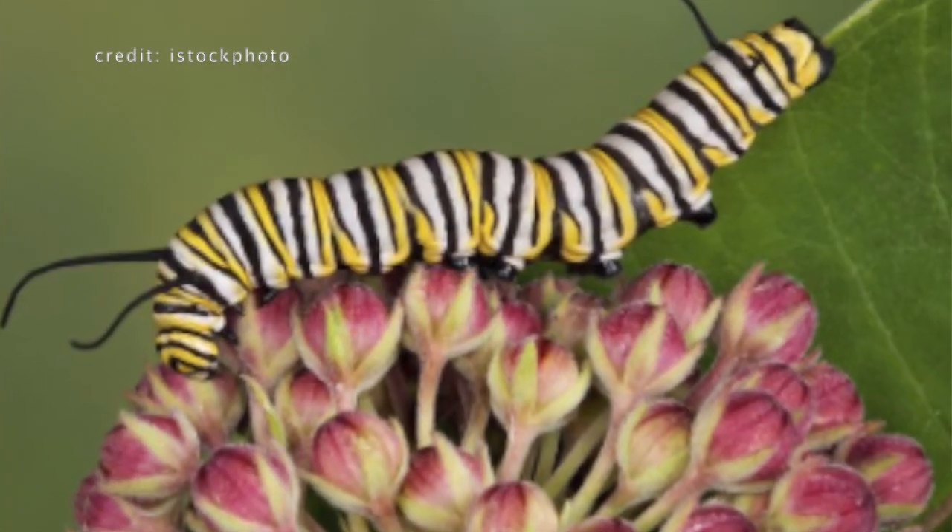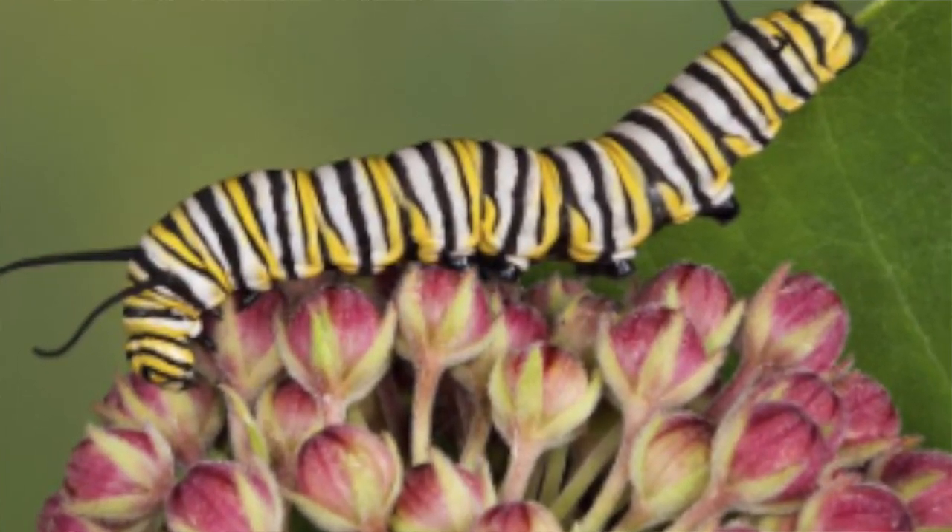Monarch butterflies lay their eggs on milkweed, and the caterpillars or larvae that come out of those eggs feed on the milkweed until they're ready to make their chrysalis, emerge, become a butterfly, and then start their long migration.